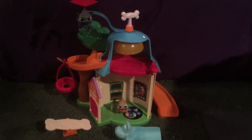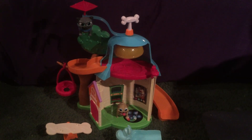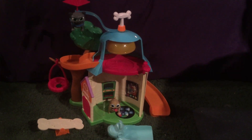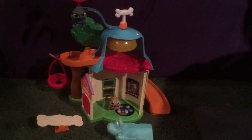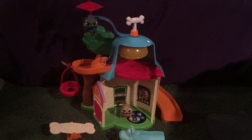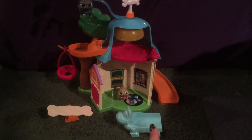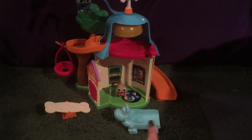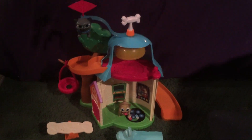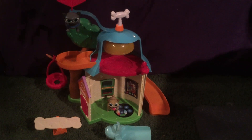The only complaint I really have is that on the box there was an image of Hissy the cat, who is also in the show, but there's no Hissy figurine with this playset. I wish they had included a Hissy figurine with the two dogs — that would have been a really nice touch, especially because right on the box the character of Hissy is shown riding on the little car. I think if I were a child opening the box, I would have been disappointed not to have a Hissy figurine.